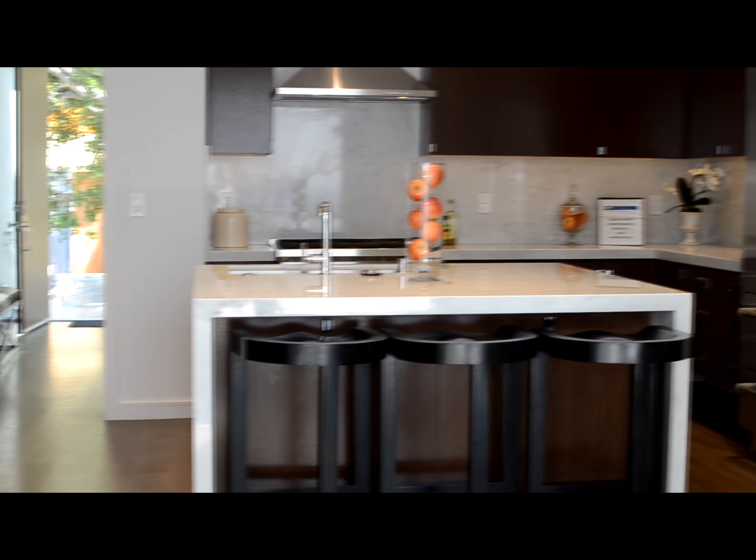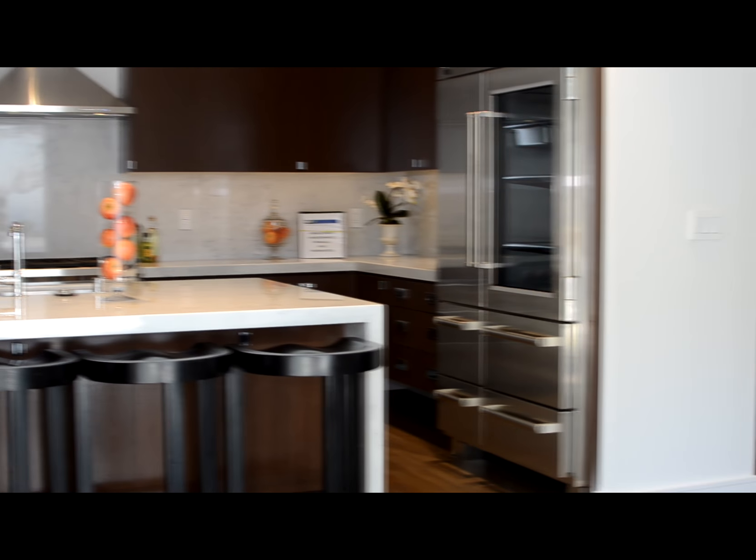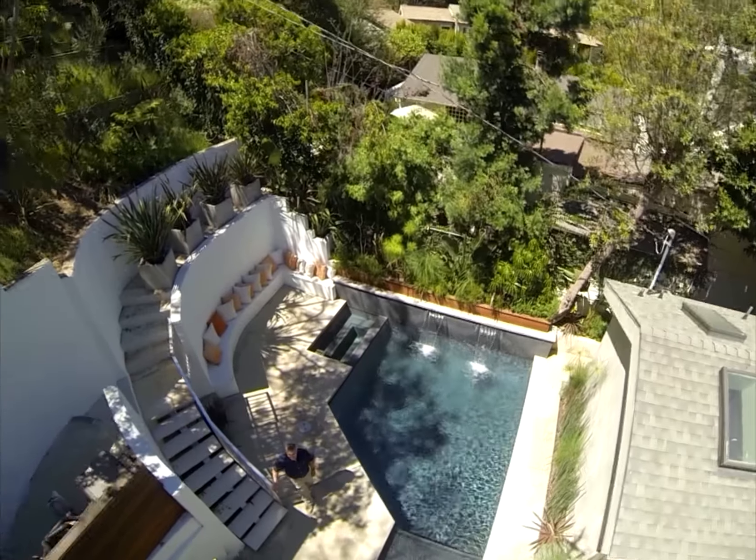This leads over to a beautiful kitchen. The kitchen has calacatta marble, a waterfall effect on the island, a brand new Wolf range, a brand new top-of-the-line Sub-Zero. And it leads out to the outdoor area with accordion doors that lead to a brand new saltwater pool and